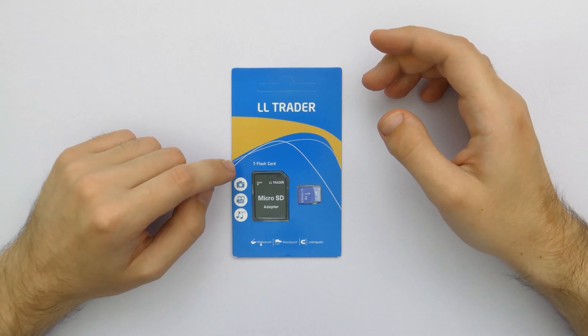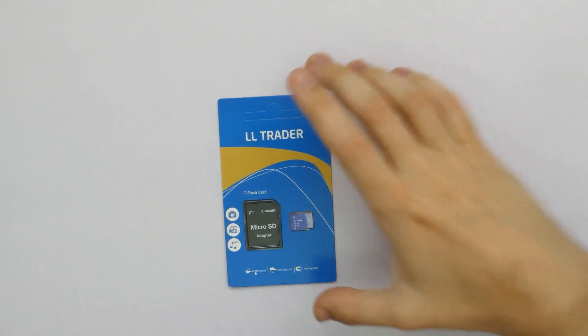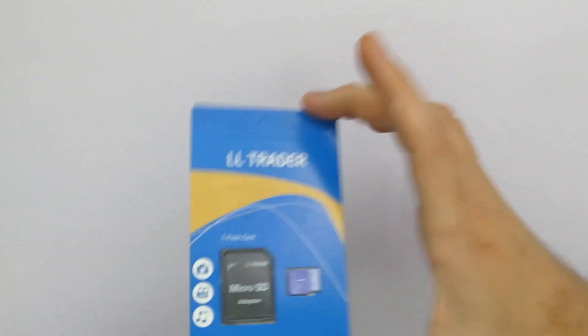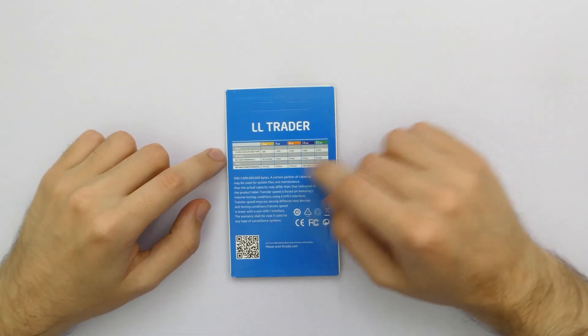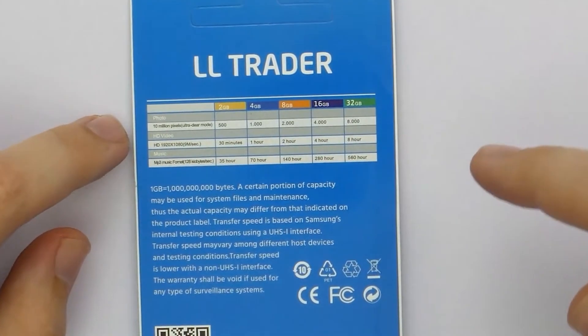They'll trade a T-Flash card — a microSD card with an adapter, very nice. So it's waterproof, shock proof, and anti-magnetic, that's always a good thing. It can do HD video and it can work with a camera apparently, so that'll be interesting. On the back we have a few specs, suspiciously that only go up to 32GB.